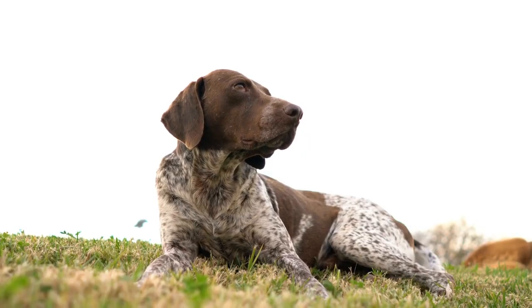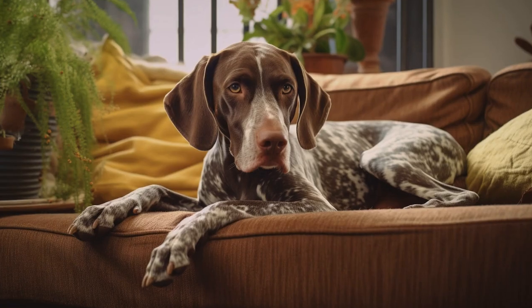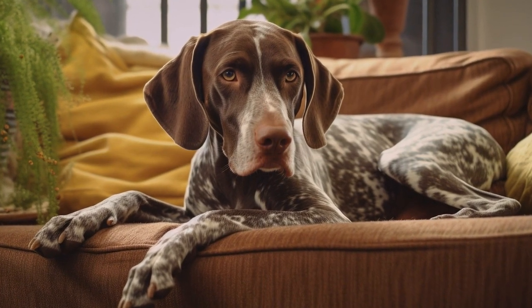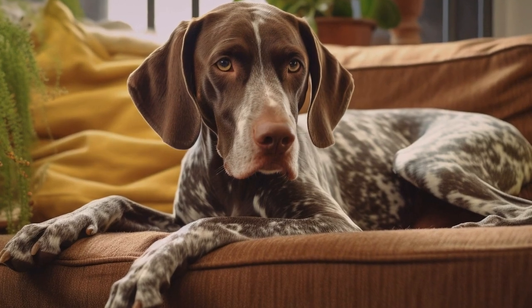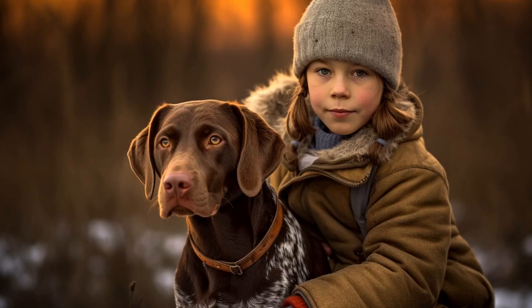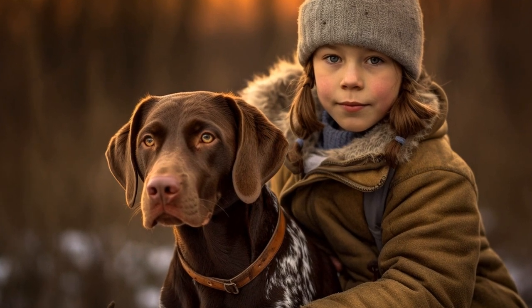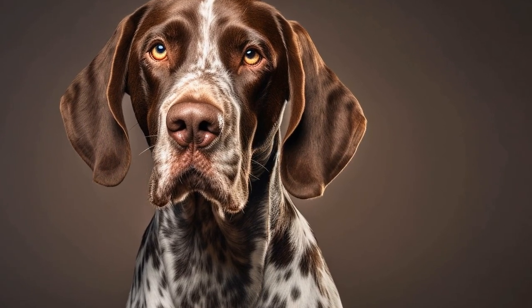One of the primary considerations when living in an apartment is space. Pointers are medium-to-large-sized dogs, generally standing between 23 to 28 inches tall at the shoulder and weighing between 45 to 75 pounds. Their height and weight alone may make some apartment complexes hesitant to allow them, though this can vary depending on the specific apartment rules and regulations. While size is an important factor, it is not the sole determiner of whether a pointer can thrive in an apartment.